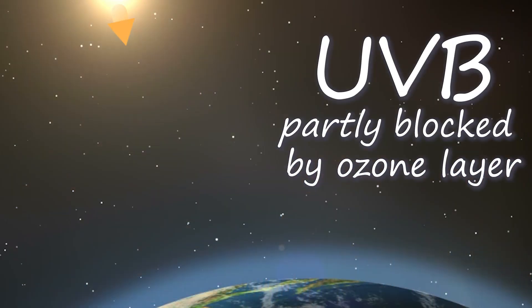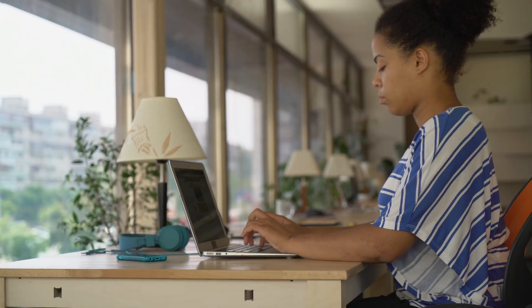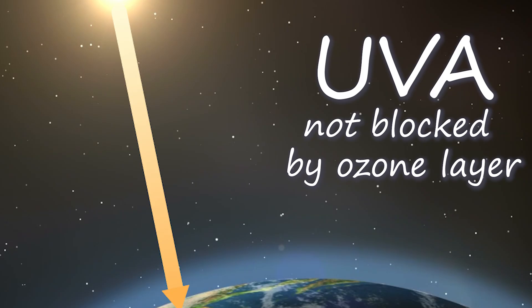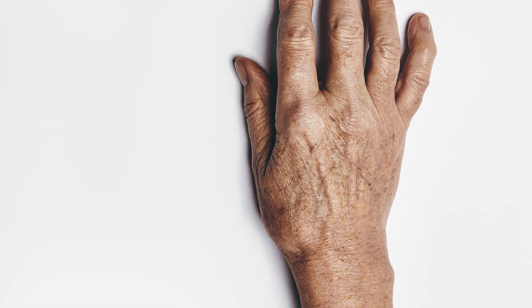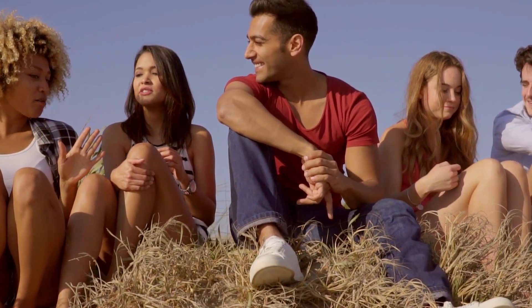UV-B is the next longest wavelength, 290 to 320 nanometers. UV-B is partly blocked by the ozone layer. Also, if you're working in an office or driving in your car, no worries — UV-B can't travel through glass. This is the UV radiation that gives us a sunburn. UV-A is the longest wavelength, 320 to 400 nanometers. This kind of UV radiation penetrates the ozone layer, glass, and goes into the deeper layers of our skin — it causes wrinkling and age spots. According to the American Cancer Society, most skin cancers are a direct result of exposure to UV rays in sunlight. Skin cancer has also been linked to artificial sources of UV rays, like tanning beds.